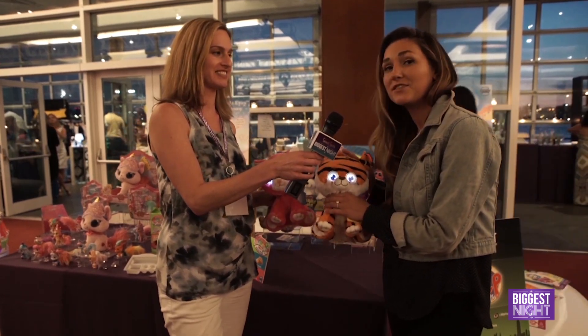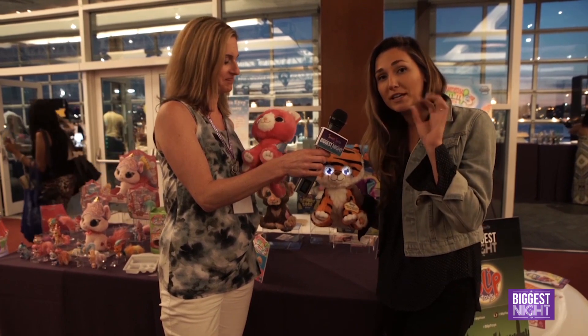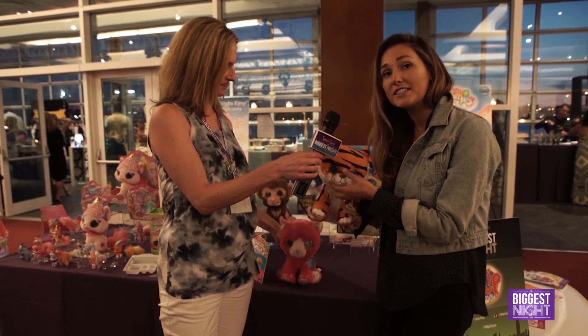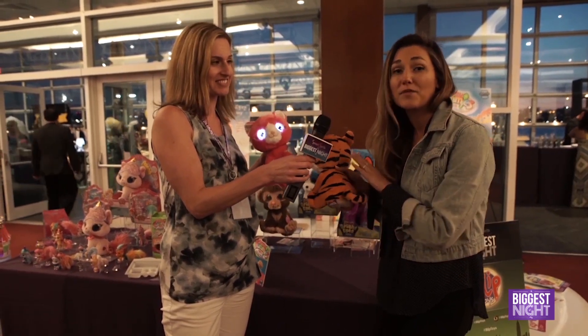Yeah, so these are adorable touch-activated plush. You pet their head to wake them up and their eyes will slowly blink open. You tickle their chin to hear cute little animal noises and watch their eyes blink, and then you pet their back to help them fall asleep.